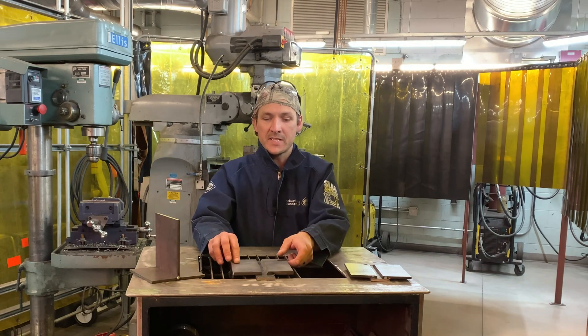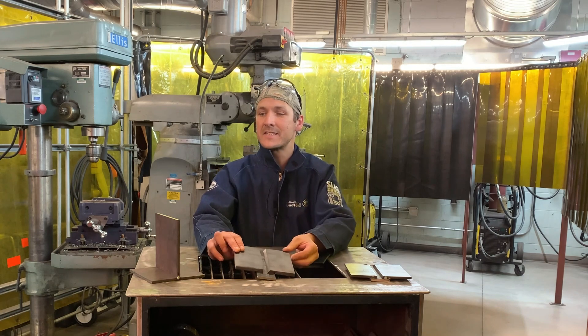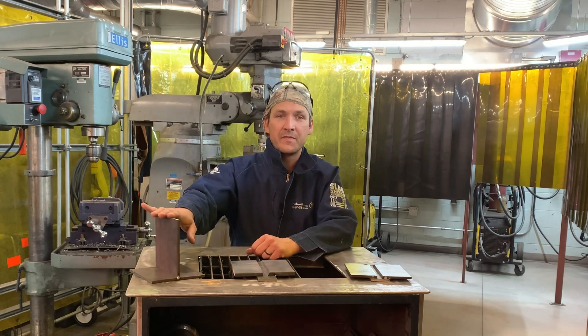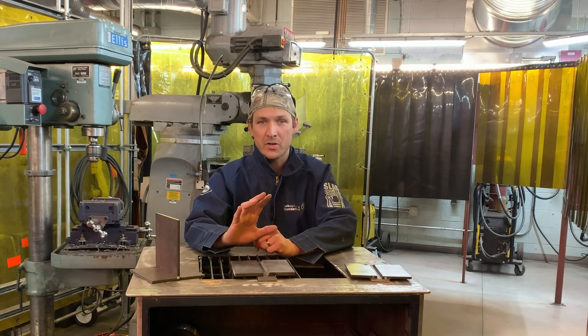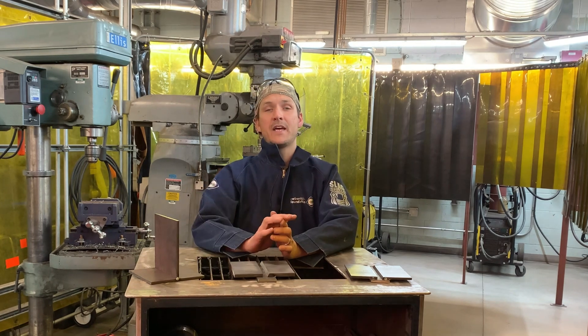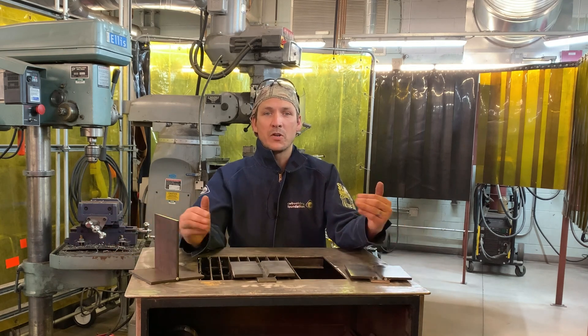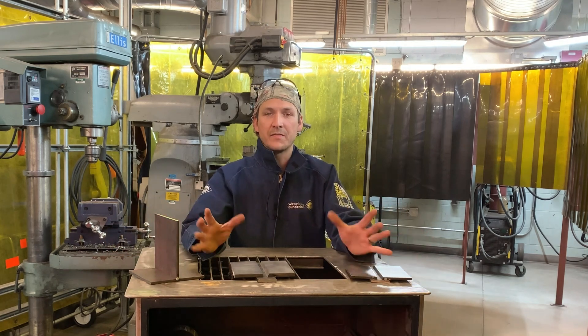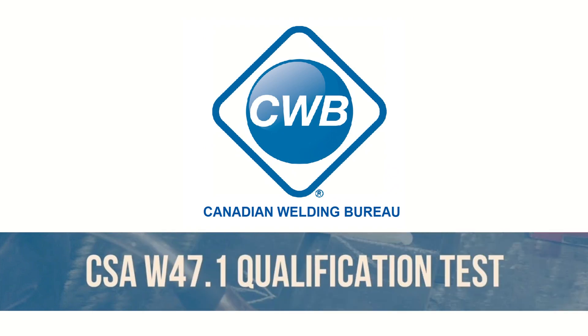So we're going to talk about these test plates. There are different root openings, different plate thicknesses, and even different joint configurations. We're going to go through all that stuff right down to destructively testing it. I'm going to go through the standard with a fine-tooth comb and work out any of the kinks. There's a lot of information out there, and I want to clarify some of this stuff. First, let's have a look at who the Canadian Welding Bureau is and what the CSAW 47.1 standard means for a welder.